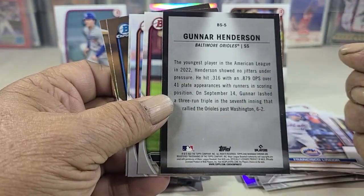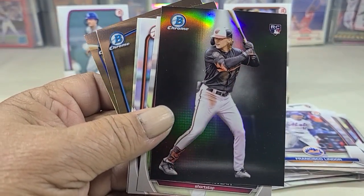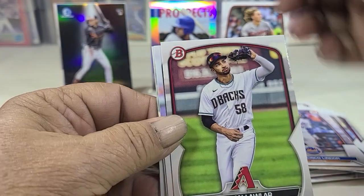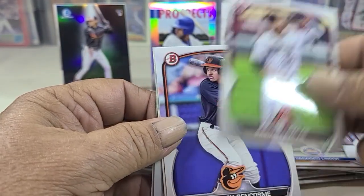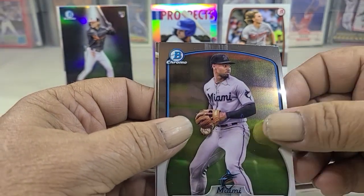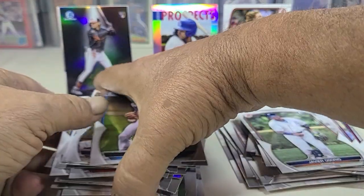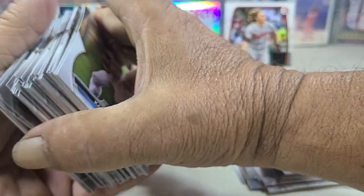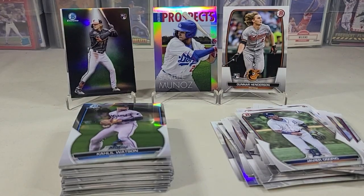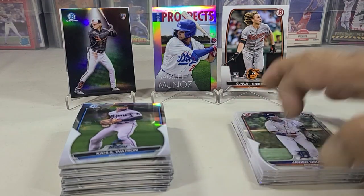Gunner Henderson — that is a sweet card, I like how they did that. Very nice, very nice indeed. Lawler, Watson, and Romus. So no autos, but got a couple good ones — Gunner Henderson nice, other rookies in there — so wasn't a bad box, can't be mad at it.